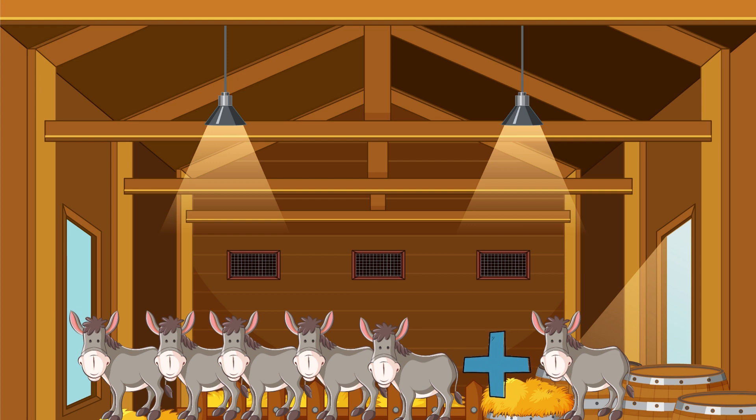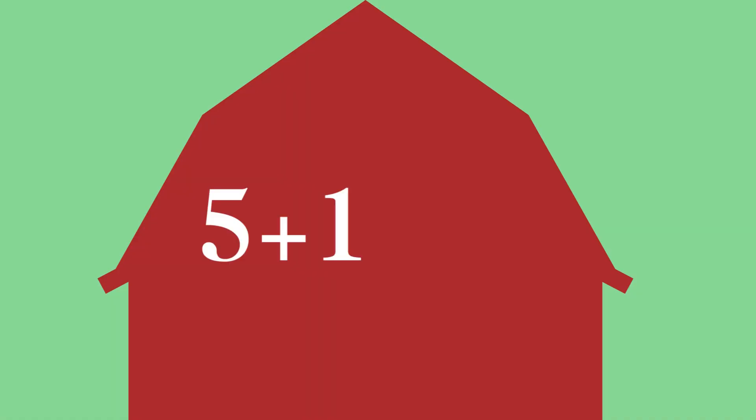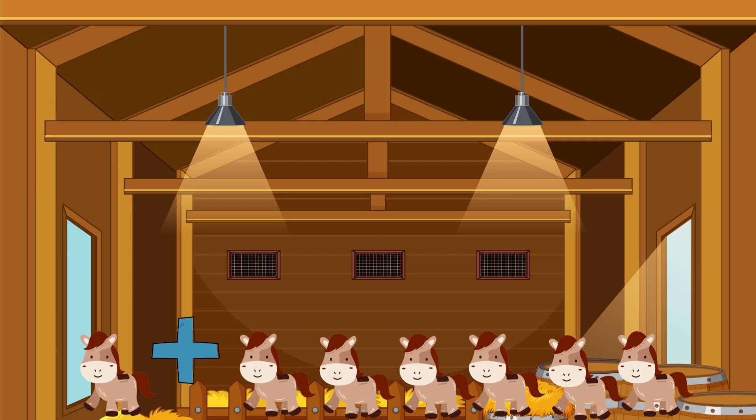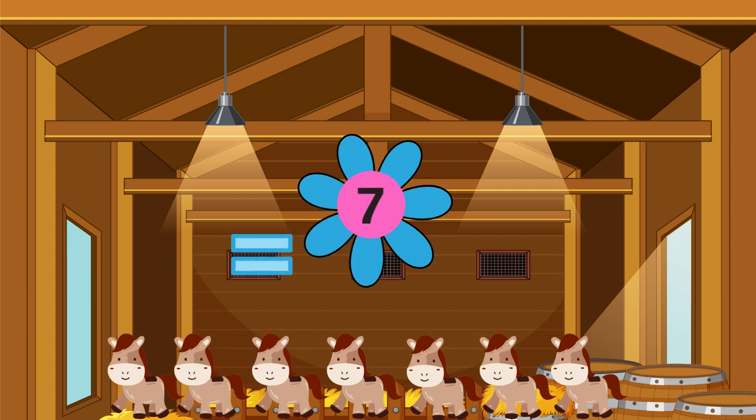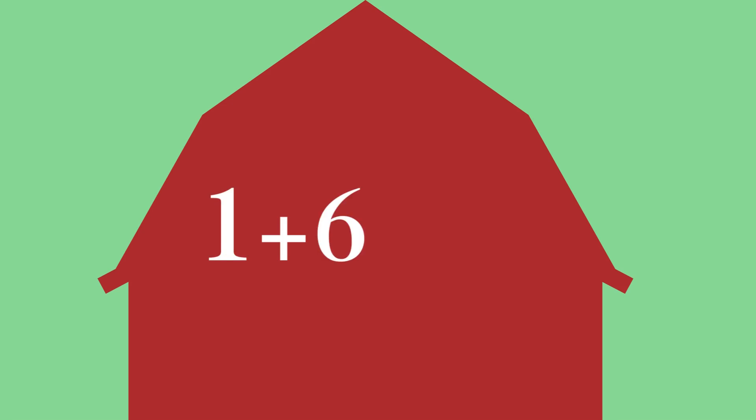One horse plus six donkeys equals... One, two, three — yes, four, five, six, seven! There are seven horses!